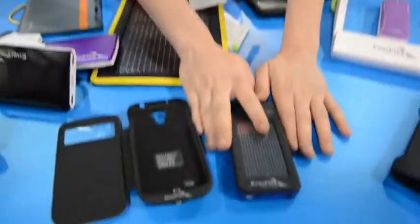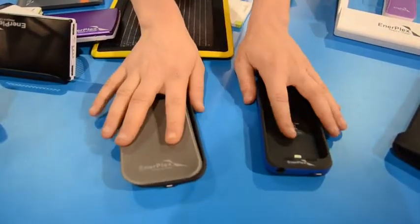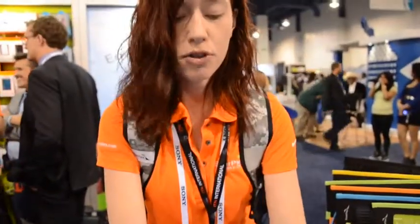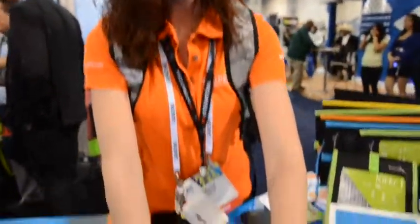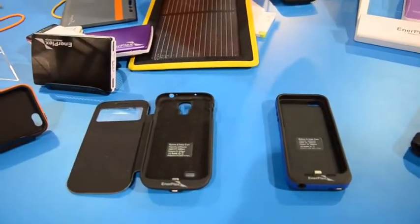Correct. We are releasing today at the show — we've got our iPhone 5/5S case that is just coming out, and we've got a Galaxy S4 case. All of these come in multiple different colors. They have an integrated battery: a 2,000 milliamp battery in the iPhone 5 case and a 2,500 milliamp battery in the Galaxy S4 case.